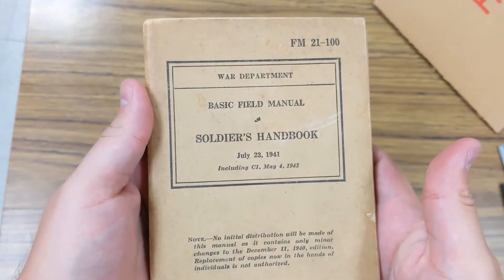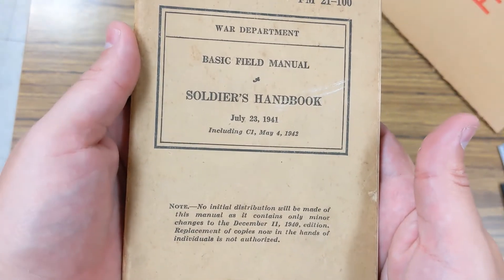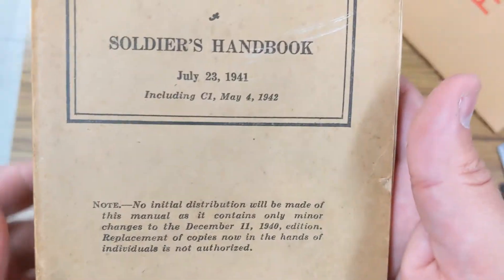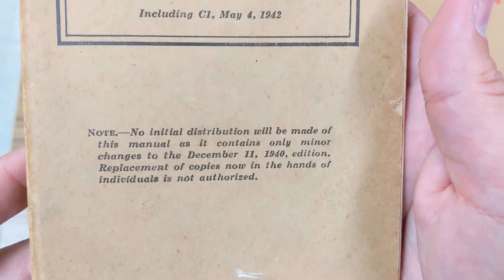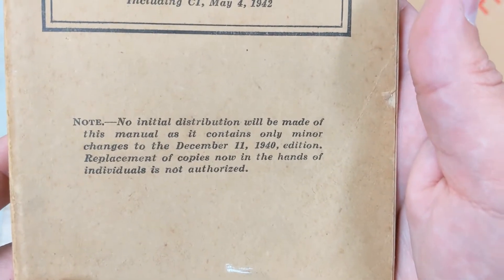What I've got here is FM 21-100, War Department, Basic Field Manual, Soldier's Handbook from July 23rd, 1941 — so even before Pearl Harbor happened. And it includes a C1 update dated May 4th, 1942. The note reads: no initial distribution will be made of this manual as it contains only minor changes to the December 11th, 1940 edition. Replacement of copies now in the hands of individuals is not authorized.